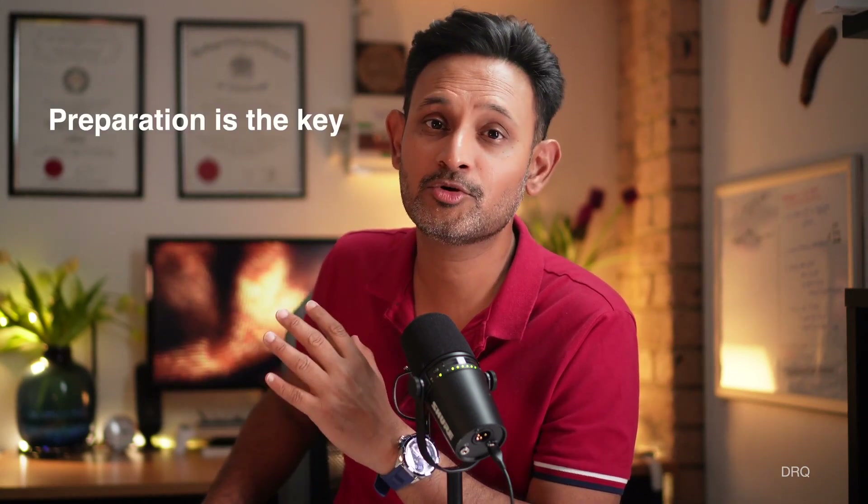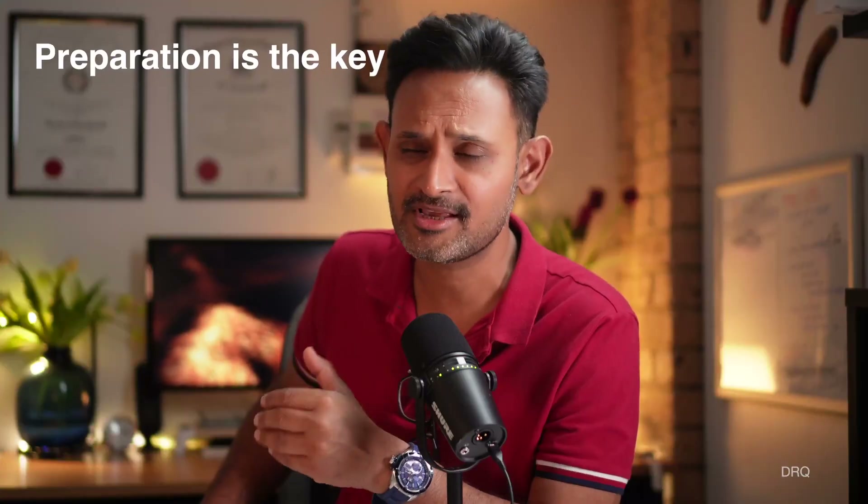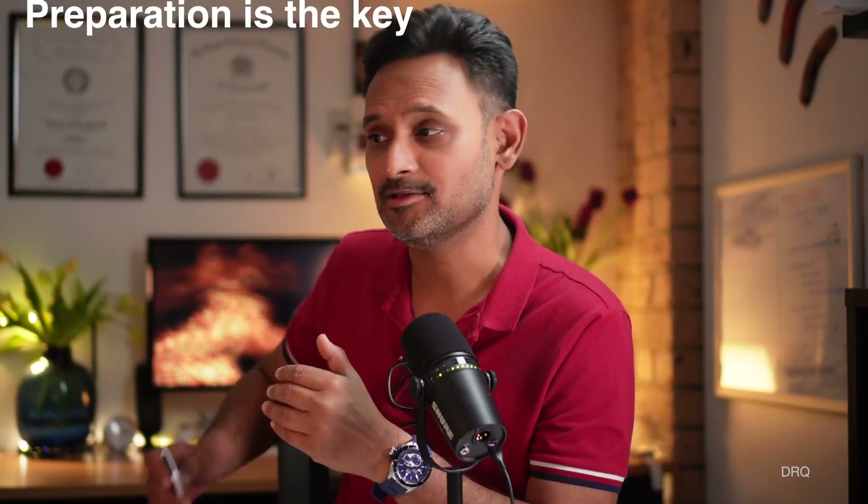Tip two: prepare your trolley and align all your equipment in the order you will need it during the procedure. It saves a lot of effort and ensures that even a single person can complete the procedure. Tip three: consent the patient and make sure they are aware of all the steps. This removes anxiety for both the patient and the doctor, as everyone knows what steps are to be followed.